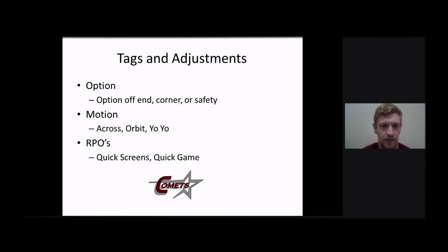Some of the tags and adjustments off of it — we can call option, where we can option off the defensive end, the corner, or the safety. This is an easy way to keep those secondary run fitters out of it if you're having a problem with them coming down and making tackles. A lot of times we'll get in twins and run this to a nub-side tight end and really watch what that corner's doing. If he's coming down and making plays, we can pitch off him and still have the same run scheme, and we're not having to throw the ball — for instance, at the end of the fourth quarter when we're trying to run some time off the clock.